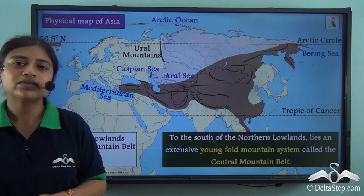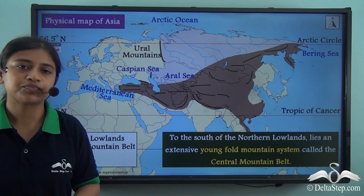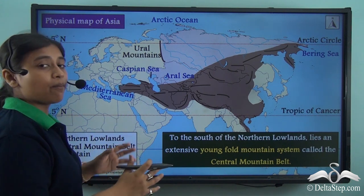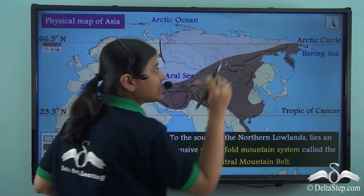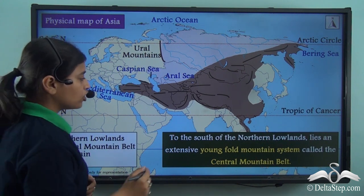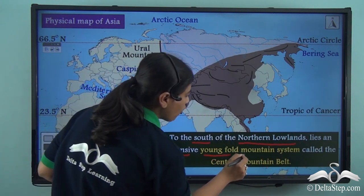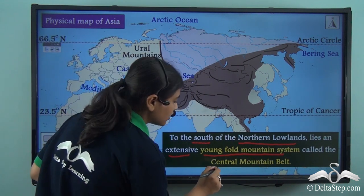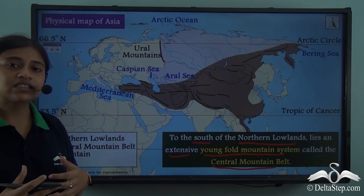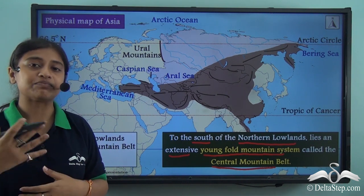The central mountain belt consists of a series of young fold mountains spread across the central portion of the continent. It stretches from the Mediterranean coast to the Bering Sea and lies right below the northern plains. To the south of the northern lowlands lies this extensive young fold mountain system. The central mountain belt consists of a series of mountain ranges, each of which we will be looking at as we proceed with our lesson.